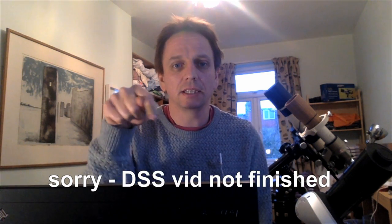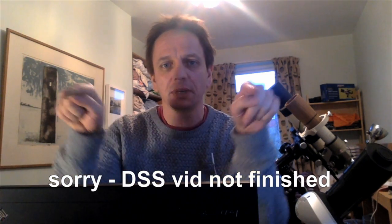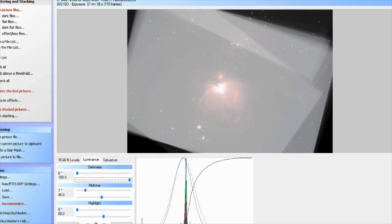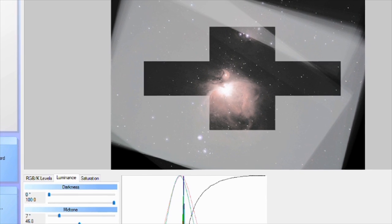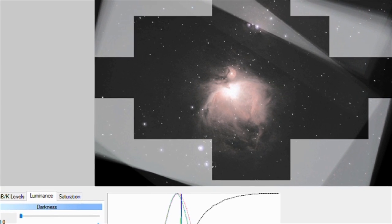If you want to know about Deep Sky Stacker, then click the link — there'll be a link somewhere. Anyway, click it. The rest of us, let's see what we got. This is it. Holy moly — look at the detail. There is stunning detail. Oh my gosh.